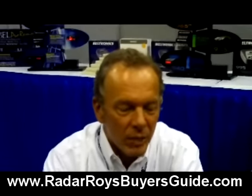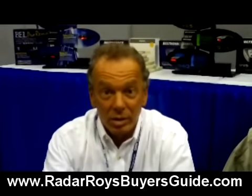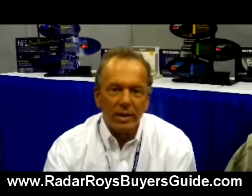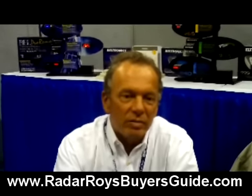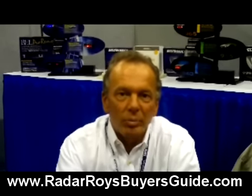Historically with radar detectors, the single biggest complaint has been: my detector goes off when there's no police around. Most drivers have come to know that these so-called false alerts are usually from sources such as electronic door openers. With the GX65, when you encounter one of these false signals, you have the ability to mark that location, store it, and lock it out, so that as you drive by that location in the future, your detector will no longer give that annoying beep.